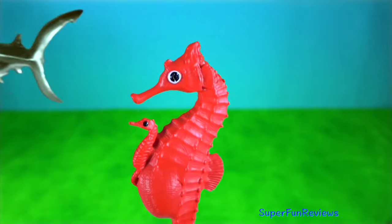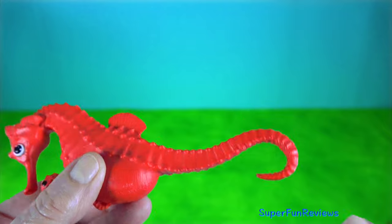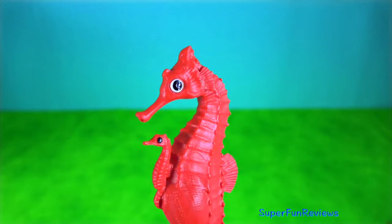Red seahorse — they have a segmented body armour, an upright posture and a curled prehensile tail. This one's carrying one of the young.